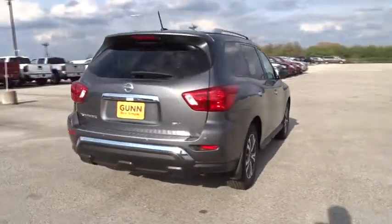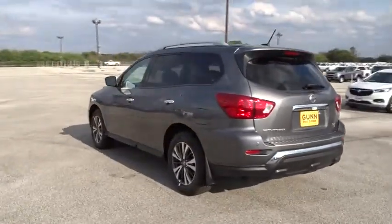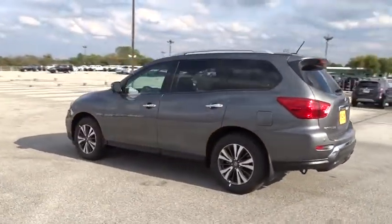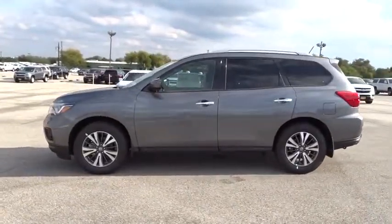Here are some of this vehicle's great options: stability control, remote engine start, traction control, steering wheel audio controls, anti-lock braking system, backup camera, keyless entry, leather wrapped steering wheel, Bluetooth.